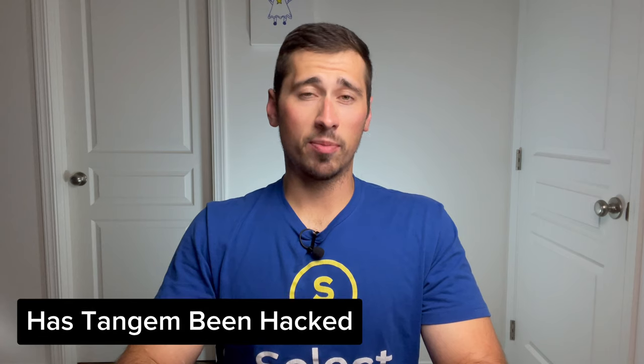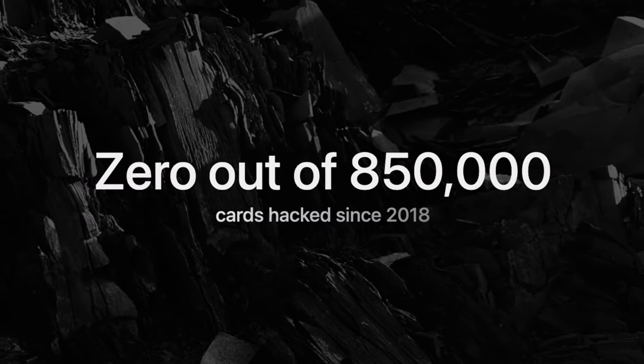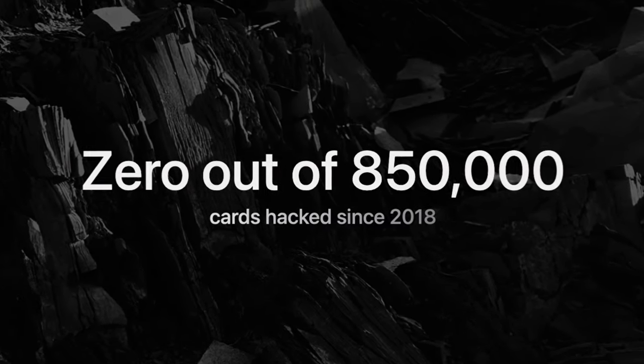And if you're wondering if Tangem has ever been hacked — they have been around since 2018, they have sold nearly one million wallets, maybe even more, and there has not been a single report of a hack. Also, make sure to check out the next video to learn all about the new Tangem wallet. I'll see you next time.